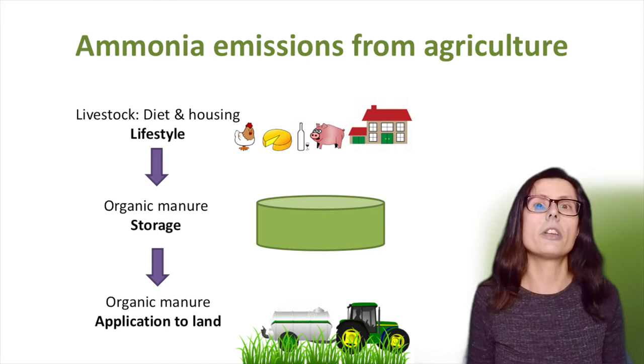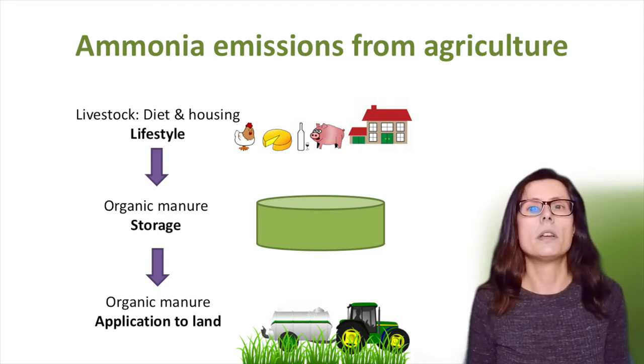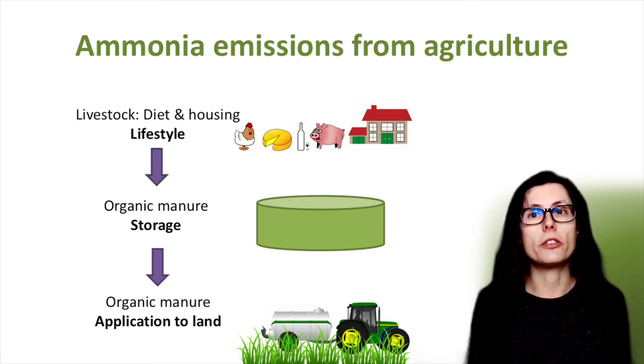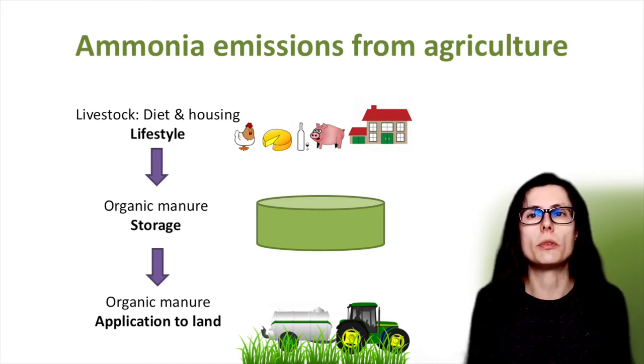So just taking a step back - ammonia from agriculture, where does it come from? Around 90% of ammonia emissions are from agriculture and this includes all stages of livestock production. Firstly during housing, be that outside or in, plus diet, which together I call lifestyle. Secondly from stored organic manures, and finally during application to land. So today my focus is on storage.